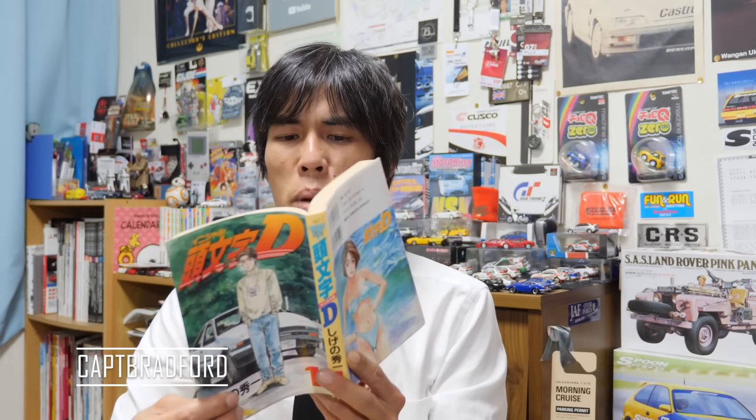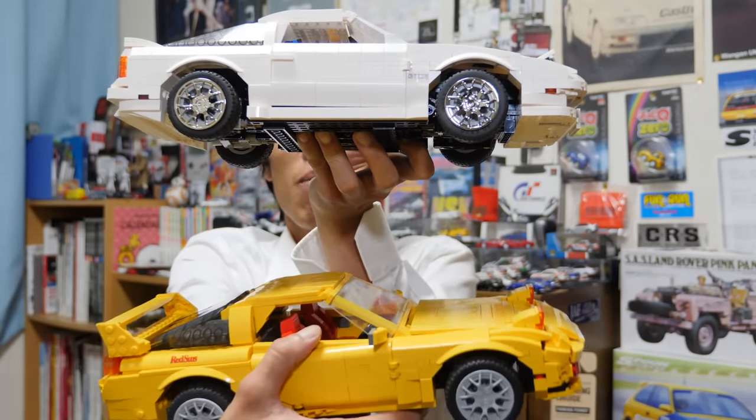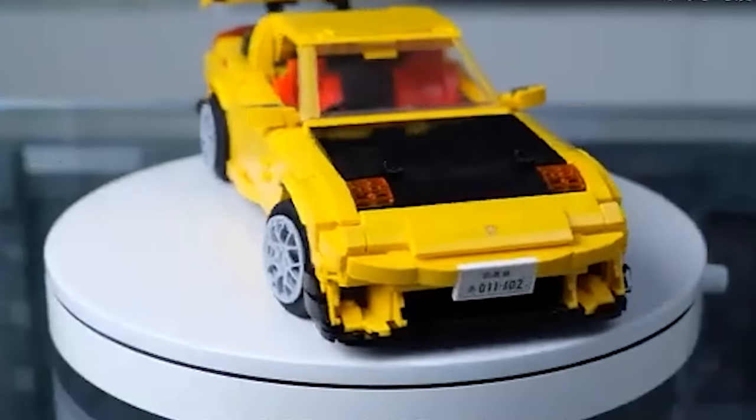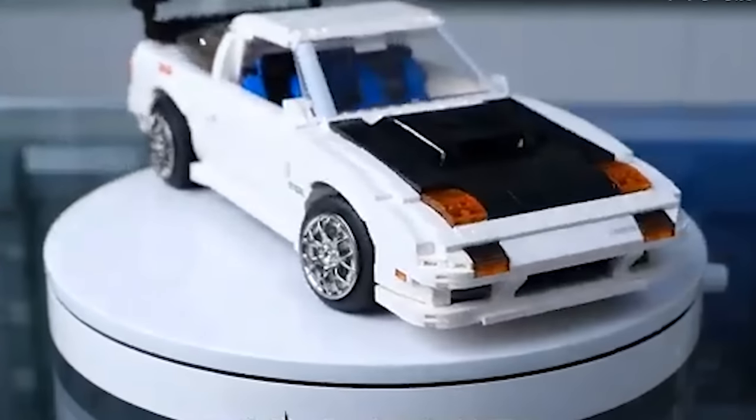Hi guys, welcome to another episode of JDN Masters. Today we are going to do a very small car review of these right here - the blocky Mazda RX7 Special Initial D made by Cada, 1:12 scale. We're going to do a full car review of this, so if you want to know more, come and join us.